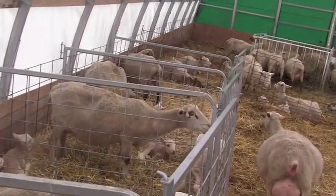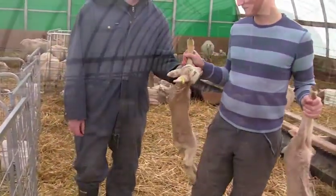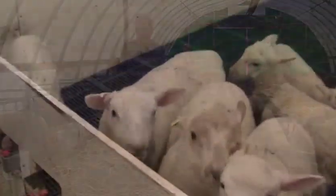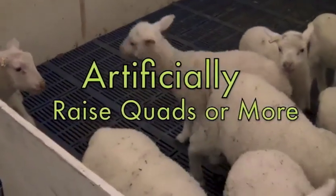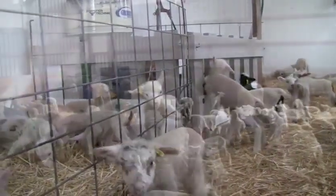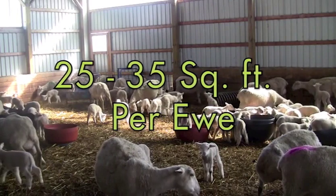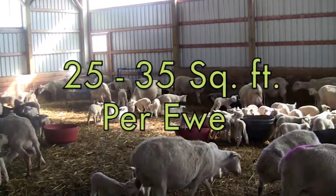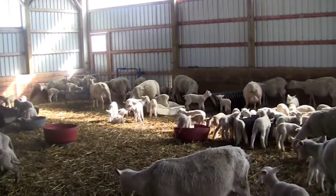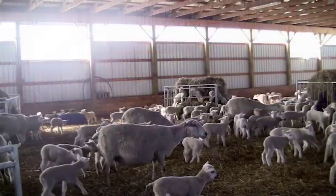Freshen the pens daily by removing the afterbirth and adding fresh bedding. Any excess lambs under 2 kilograms or 5 pounds weight should be reared artificially, as larger lambs in the litter will push them aside in the competition for their mother's milk. The ewes with their lambs can then be turned out from the lambing pens to a large group pen with 25 to 35 square feet per ewe. The Rideau ewes are excellent mothers and can handle the pressure of large groups. Do not do the turnout at the end of the day because it can lead to lost lambs.